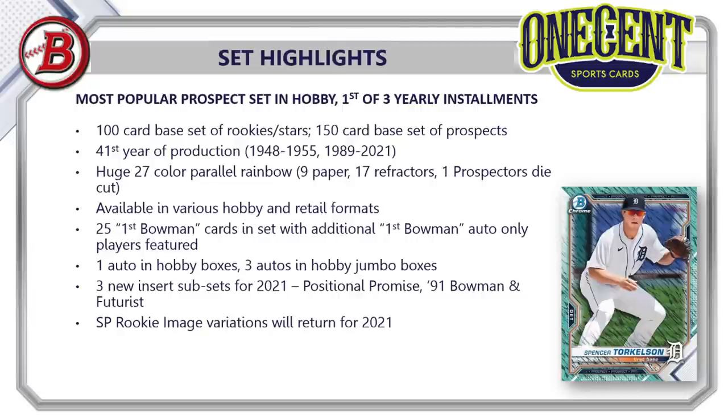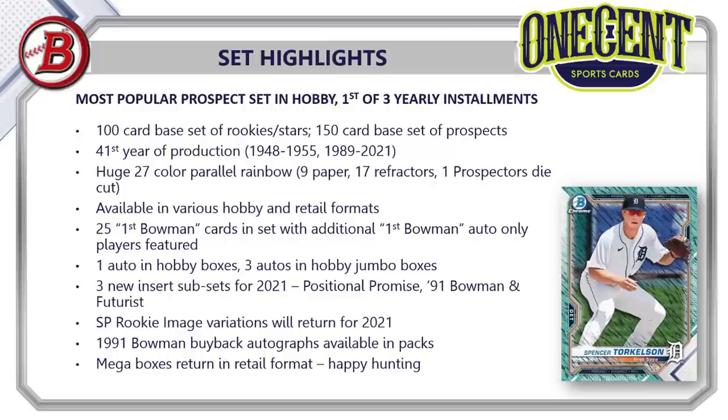There is one auto guaranteed in every hobby box and three autos in every hobby HTA jumbo box. There are three new insert sets for 2021: Positional Promise, the '91 Bowman Flashback set, and the Futurist. Rookie image variations return for 2021, along with 1991 Bowman buyback autographs available in packs, and mega boxes returning in retail format — very popular and very sought after. The First Bowman Chrome prospect cards remain some of the most sought-after cards in the baseball card hobby.